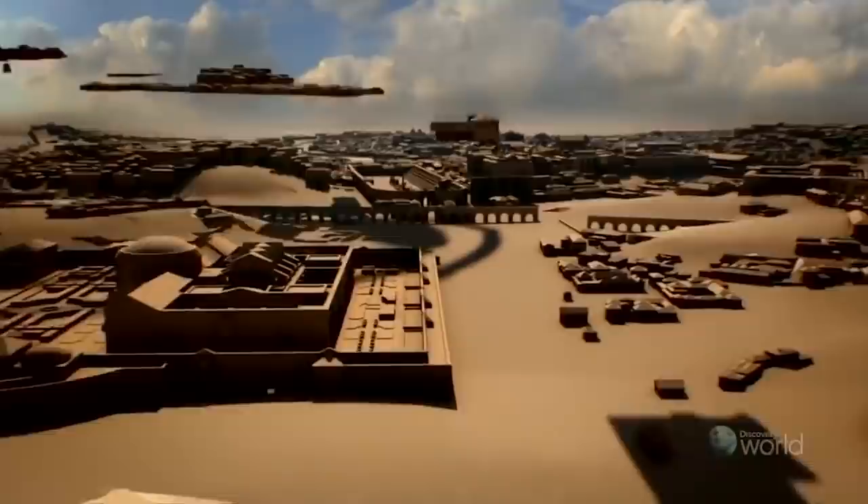Without concrete, Rome and all modern cities would look very different today. Following the collapse of the Western Empire, though, the technology of making concrete was lost until the mid-18th century, and modern concrete is a different composition. So for nearly 2,000 years, it was a mystery how the Romans made the material that built an empire.